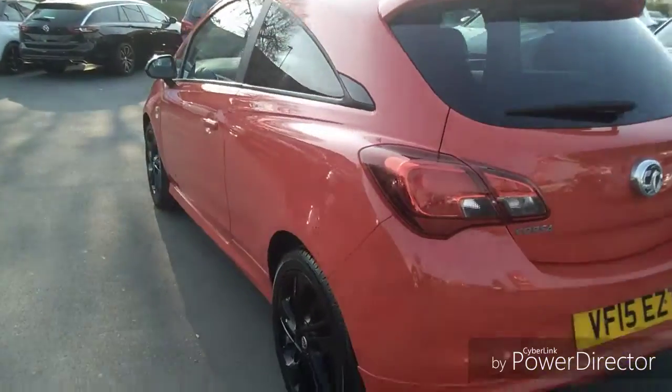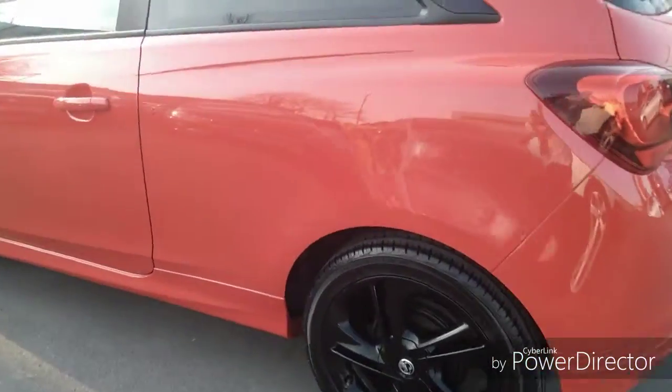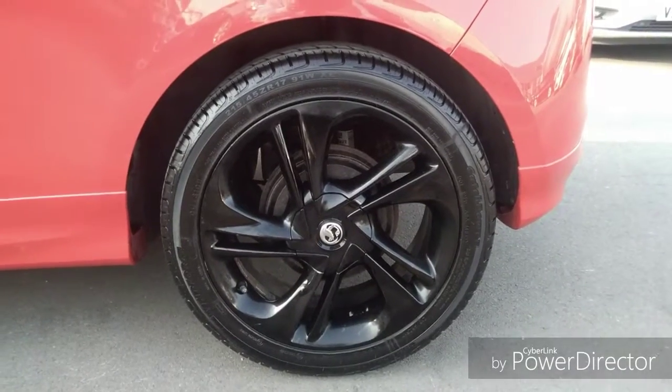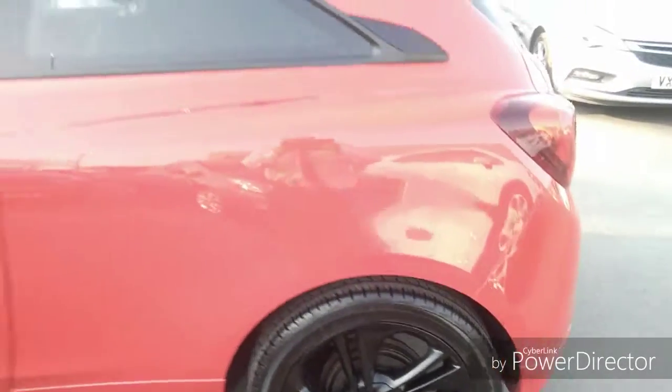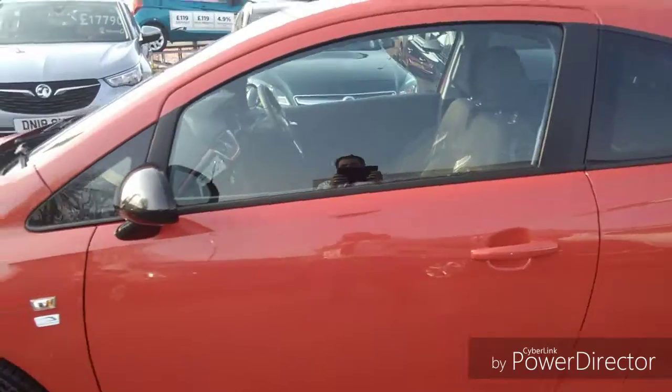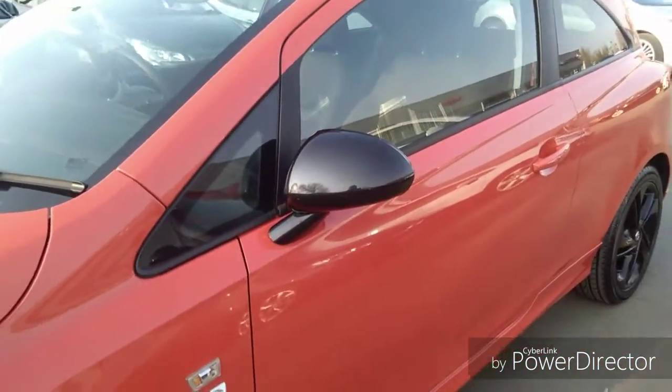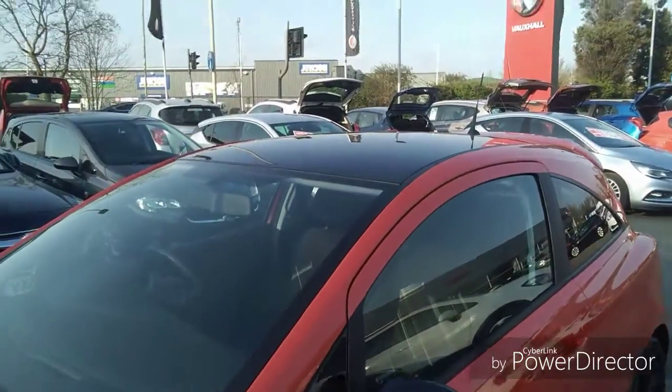Moving on round to the passenger side, you'll see it's got stunning 17 inch alloy wheels finished in black. The mirror covers are black also, to coincide with the roof and the wheels.